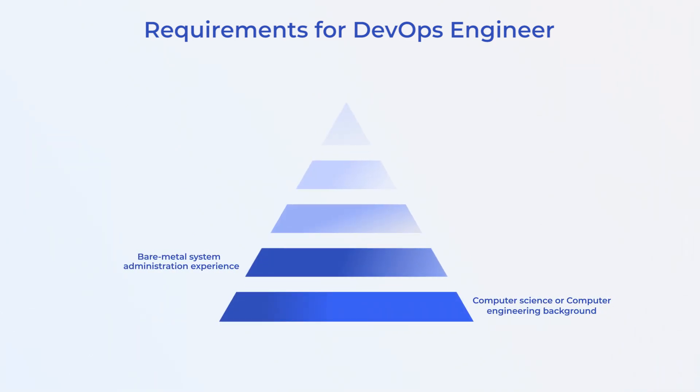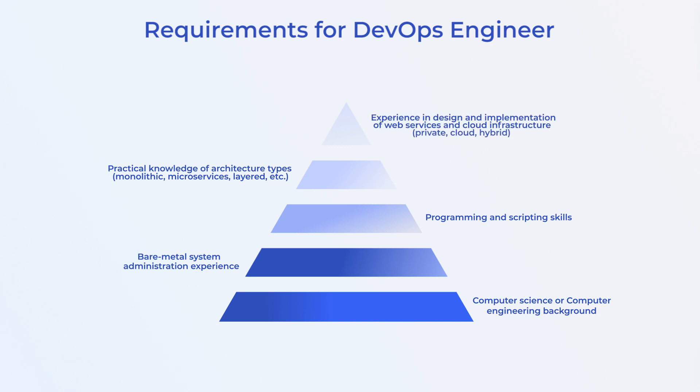Second, experience in administration of bare metal systems. Next, scripting and programming skills at a basic level to work with specific DevOps tools. They also need practical knowledge of architecture types — monolithic, microservices, and the like. And on top is experience in design and implementation of web services and cloud infrastructure.